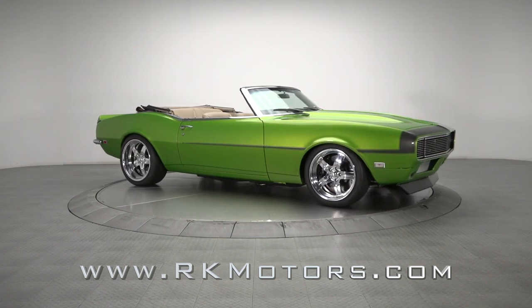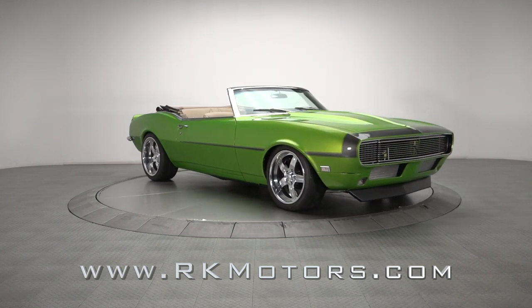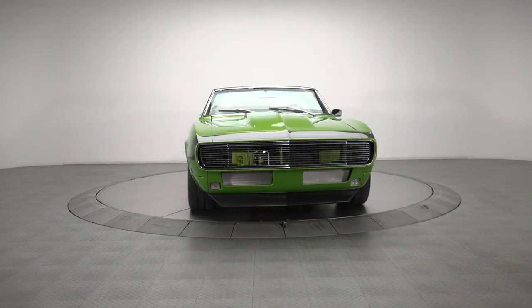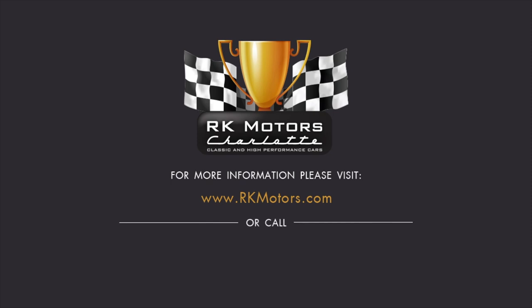Well-built, fully detailed, and attention-grabbing in every way, this Camaro finds the perfect midpoint between show and go. For more information, call, click, or visit rkmotors.com.